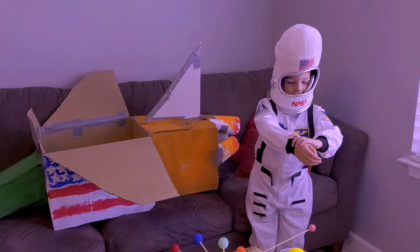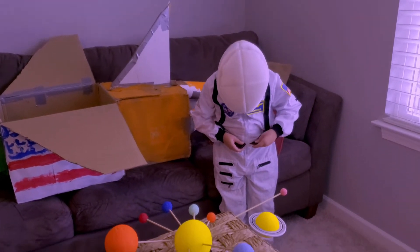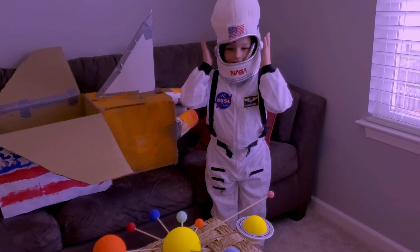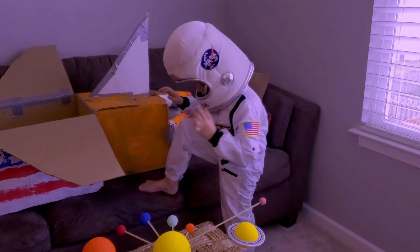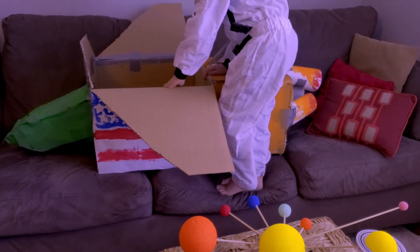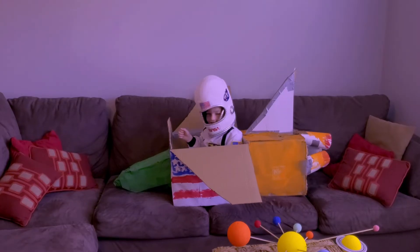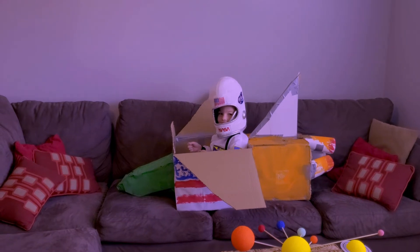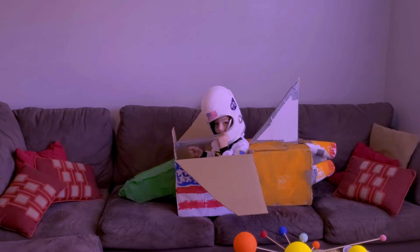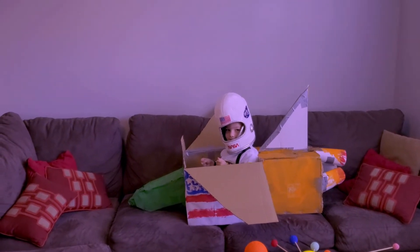Hey Ollie, what'd you get dressed up as? A space man — an astronaut! Are you ready to go explore the planets? Yeah. Which one do you want to visit first? The sun. Let's visit the sun, which is the only star in our solar system. It's a huge glowing ball of gas that gets super hot. Let's go check it out. You ready for blast off? Ten, nine, eight, seven, six, five, four, three, two, one. Blast off!